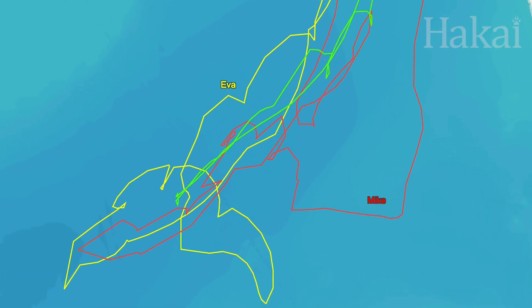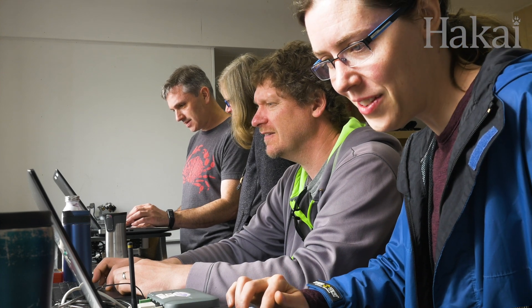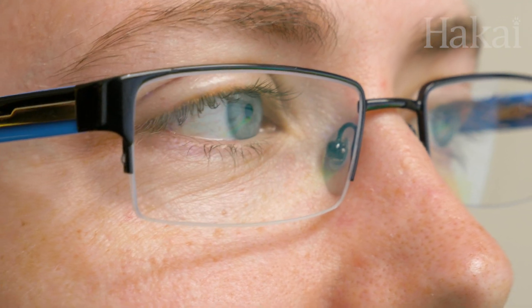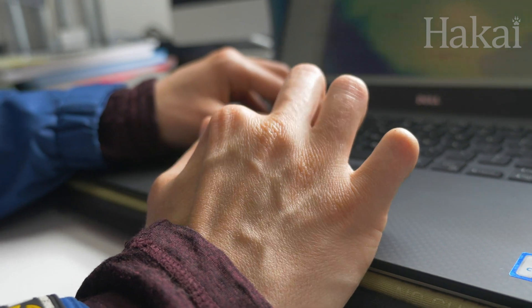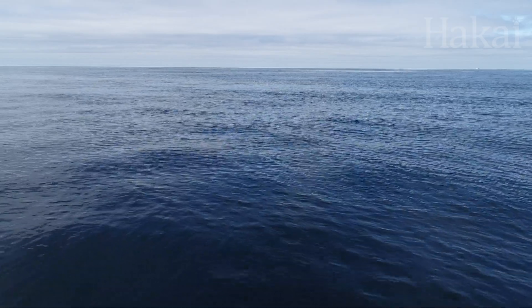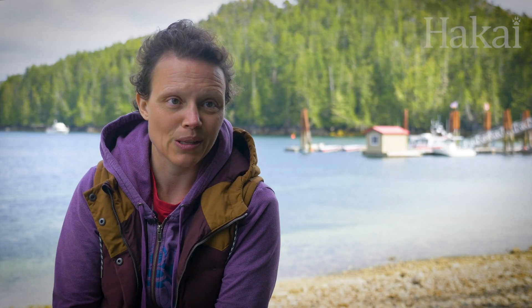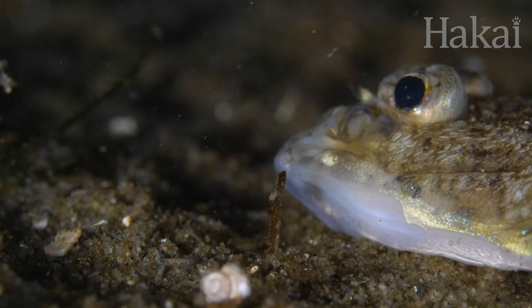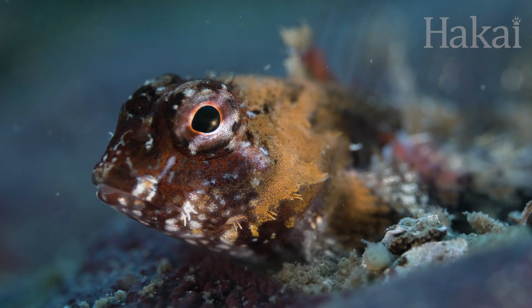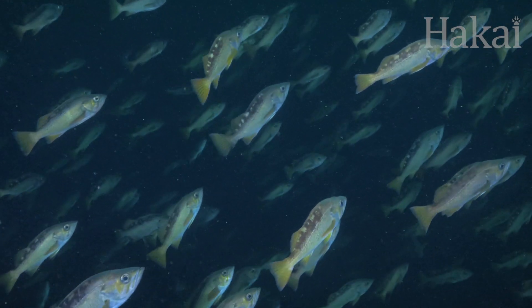After only a few days at sea, the gliders are communicating invaluable data. Mike has already been deployed for a couple of days and we're already getting data back and seeing some very interesting signals. He went straight offshore, diving into progressively deeper water, and as he got out he started to see the signal of upwelling. What we're seeing is that this year's upwelled water is extremely low in oxygen — we call it hypoxic waters, and not many animals can live there. If those waters are brought up onto the shelf near Calvert Island, we may expect that they will harm a lot of the animals that live here.